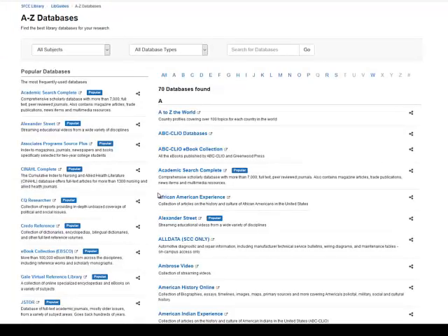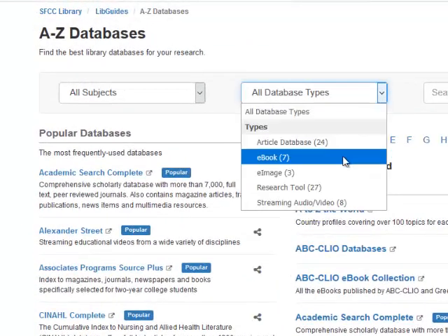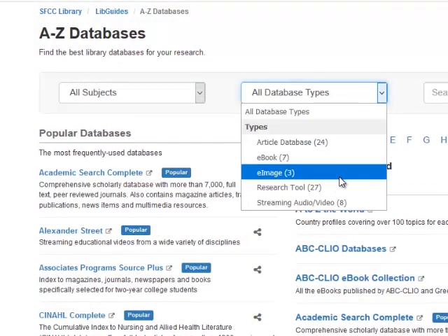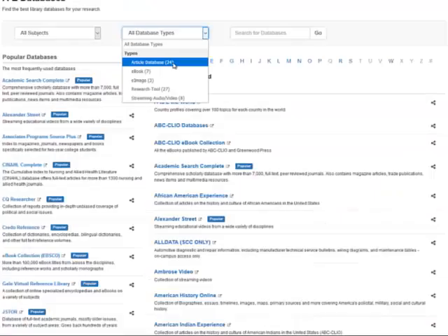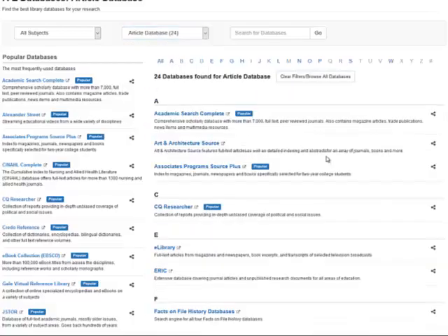The library has about 80 databases. It can be hard to decide which to choose, so it's fine to ask a librarian. Notice that there are ebook databases, image databases, streaming audio and video, and article databases. We're looking for articles, so I'll choose those.